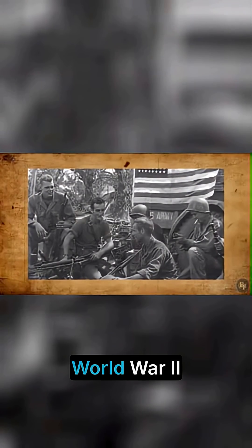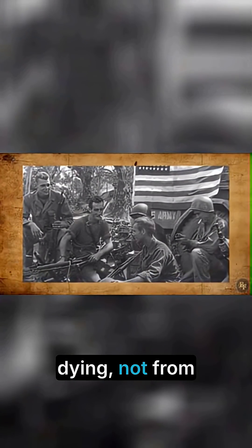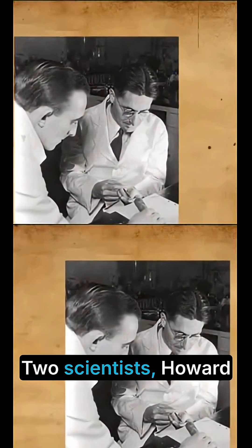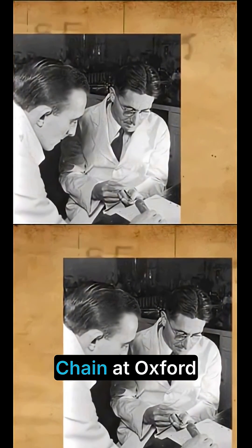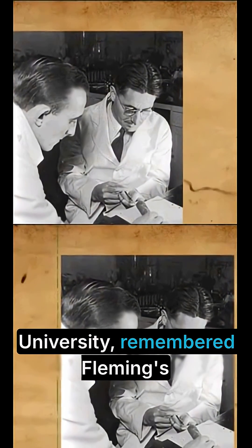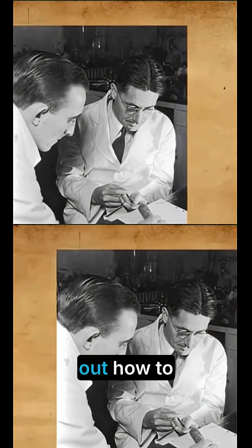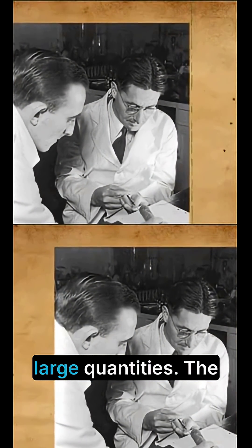Then World War II began. Soldiers were dying — not from their wounds, but from infections afterward. Two scientists, Howard Florey and Ernst Chain at Oxford University, remembered Fleming's moldy dish. By 1942, they'd figured out how to produce penicillin in large quantities.